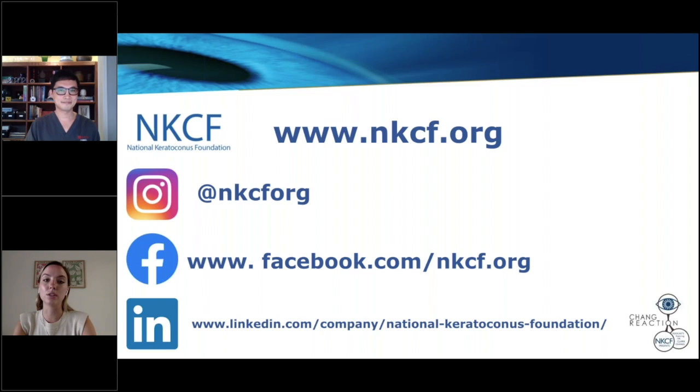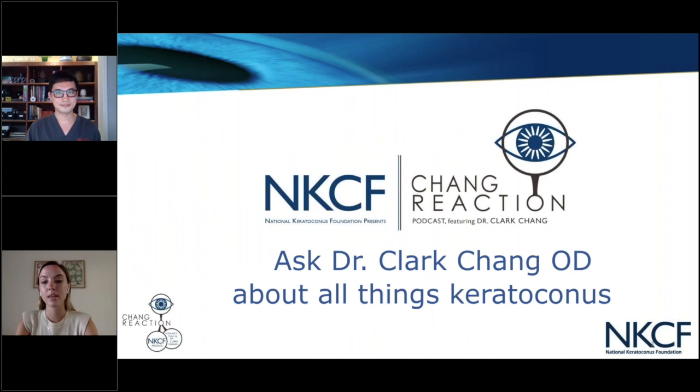We also post news on our Instagram, Facebook, and LinkedIn. This is episode 17 of Chain Reaction, our Ask the Expert podcast. Our partner is Dr. Clark Chang, a noted keratoconus expert and friend of NKCF. We often receive questions about life with keratoconus, and Dr. Chang has offered to share his advice on these questions. You can view past episodes by going to nkcf.org/webinars.